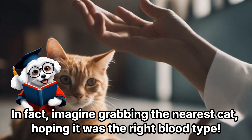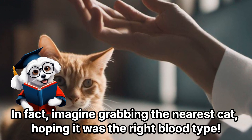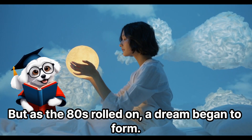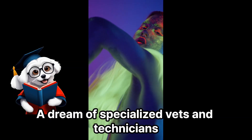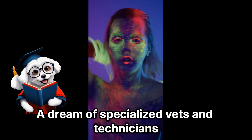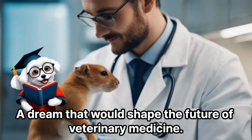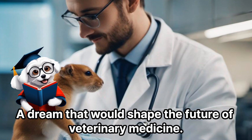Imagine grabbing the nearest cat, hoping it was the right blood type. But as the 80s rolled on, a dream began to form — a dream of specialized vets and technicians dedicated to emergency and critical care. A dream that would shape the future of veterinary medicine.